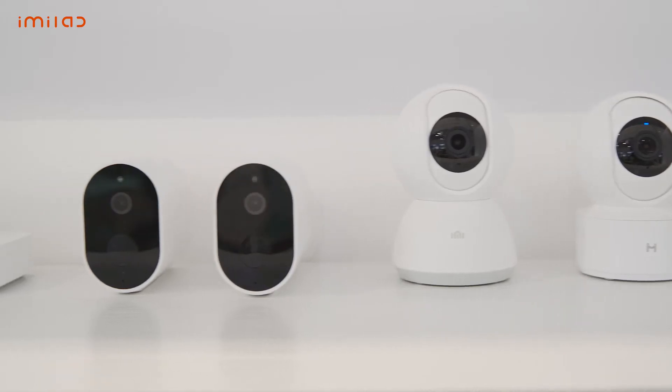Hi, I'm Jesse with IMULab and welcome to CES 2020. I'm here at the IMULab booth to show you our amazing line of products. We have an awesome exhibit to show you, so let's get started.